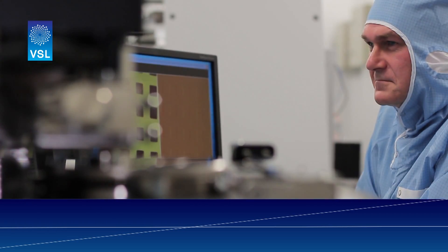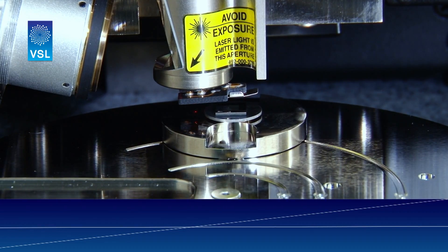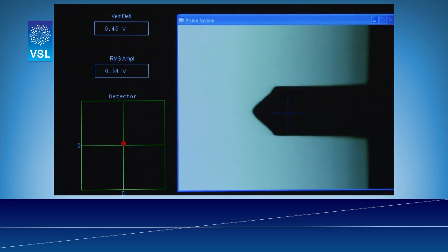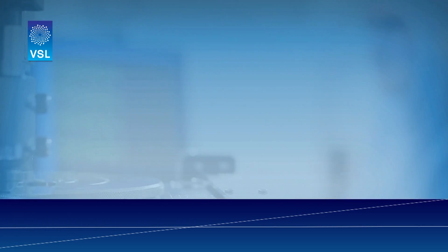Technology is always moving forward. For this reason, VSL is at the front of research activities in the field of dimensional metrology. We continuously strive to push the boundaries of what we can measure and how accurately. That makes VSL the right partner for your metrology needs today as well as tomorrow.